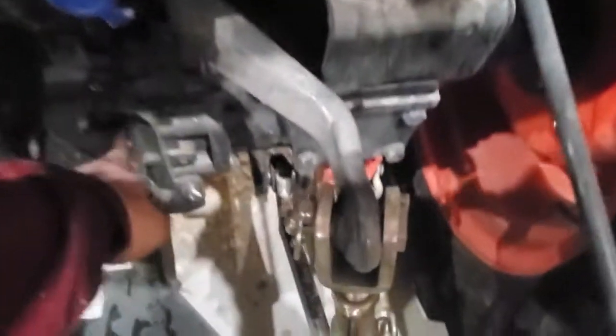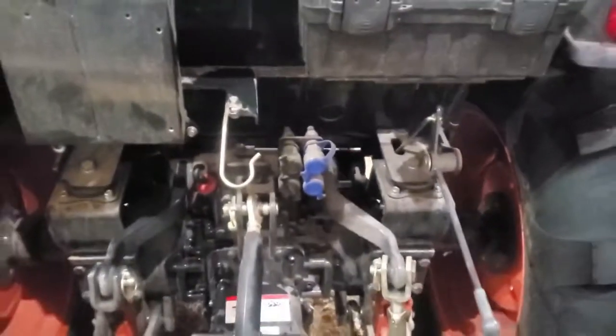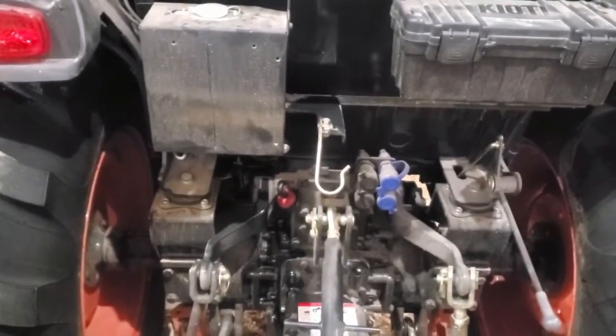Down here we have the dipstick for the hydraulic transmission oil, and here is the fill port. Went ahead and got that all topped off.